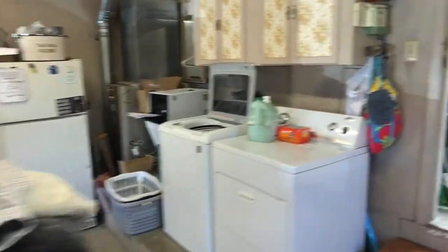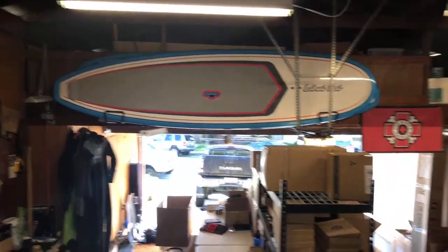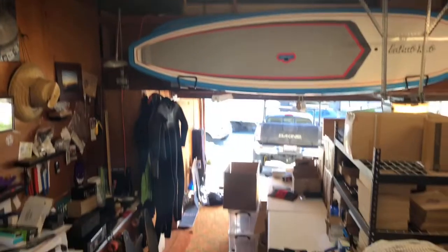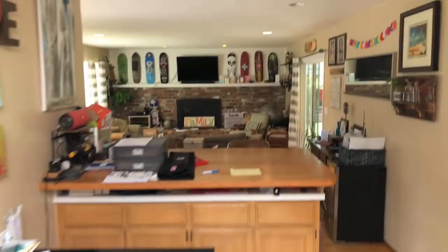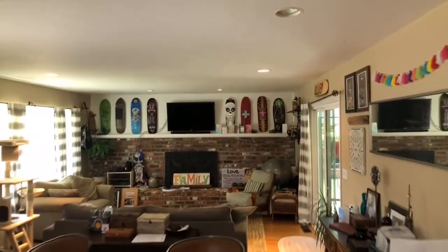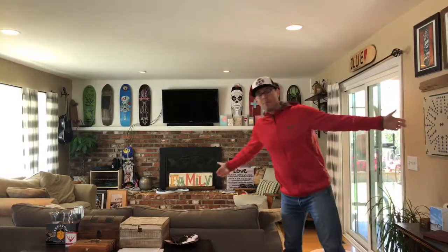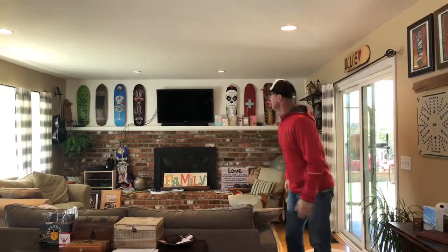This is where it all happens, people. Let's head inside. By the way, I'm super into stand-up paddleboarding — really, really good for your core strengthening. Many of you guys know I'm a huge fan of skateboarding.